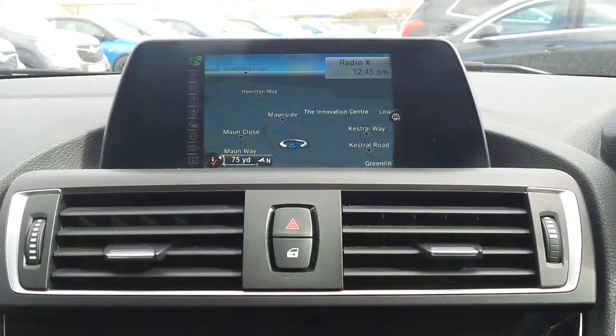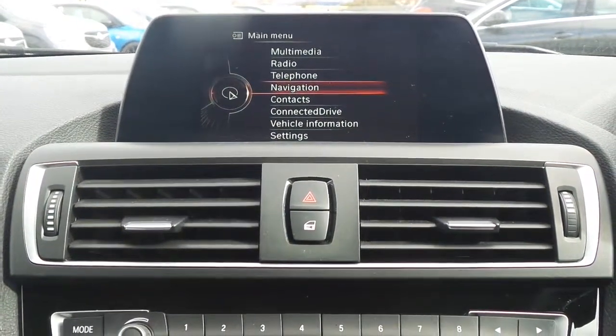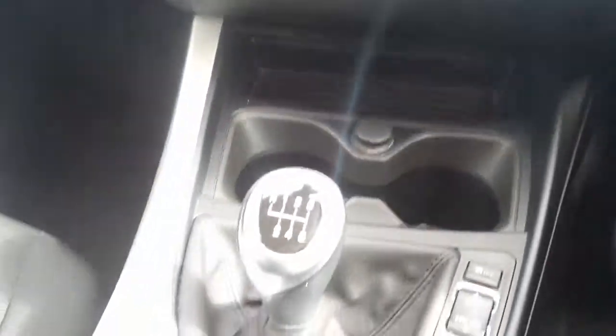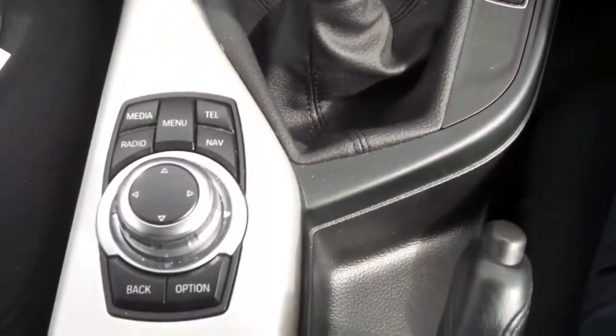To the interior, we've got satellite navigation as well as Bluetooth connectivity and a DAB digital radio and CD player. We've also got climate control, a 6-speed manual gearbox, sports mode and eco mode as well as traction control, and there's a multimedia controller on the centre console.